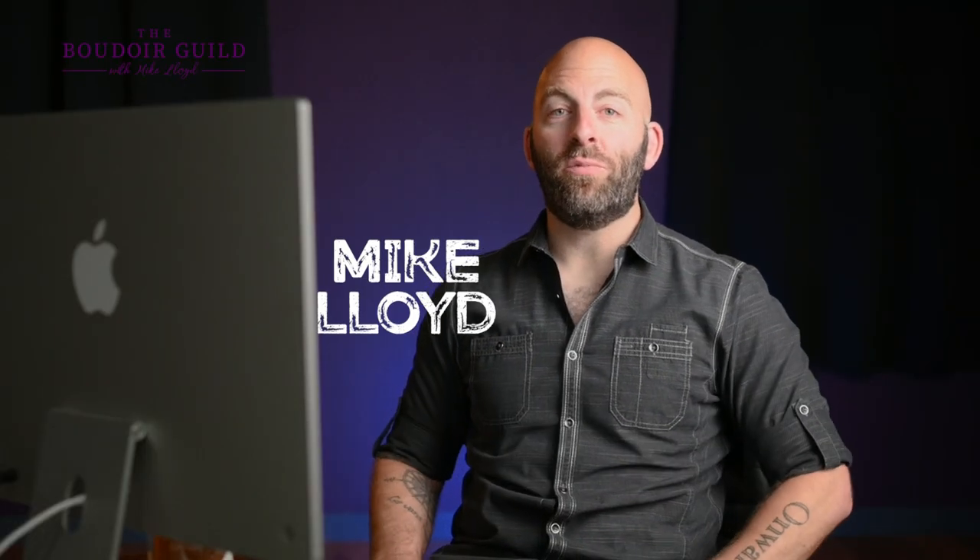My name is Mike Lloyd. I am a professional boudoir photographer in Silicon Valley, California. I've been doing this since 2010, teaching since 2012, and I love telling stories. That's what I do with my photography.